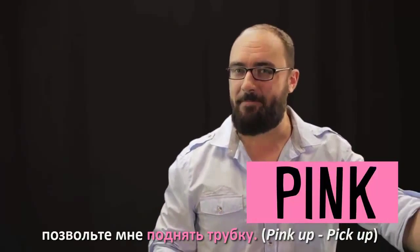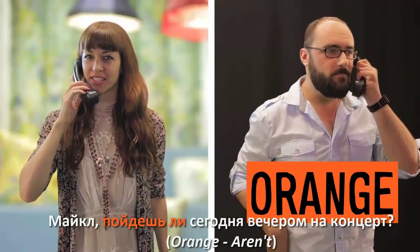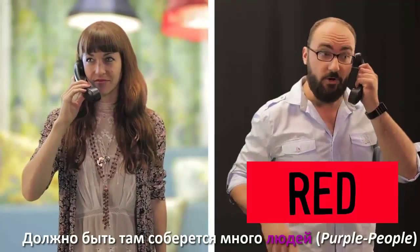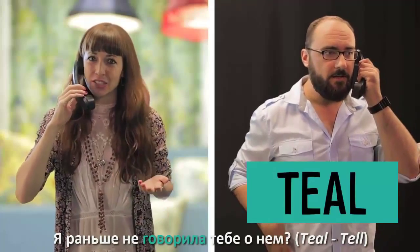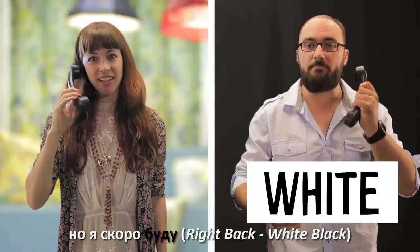Let me just pink this up. Yellow. Michael, aren't you going to come to the concert this evening? I read about that. There's going to be a lot of purple there. I didn't teal you about this earlier. Well look, I have to go brown town first, but I'll be white back.